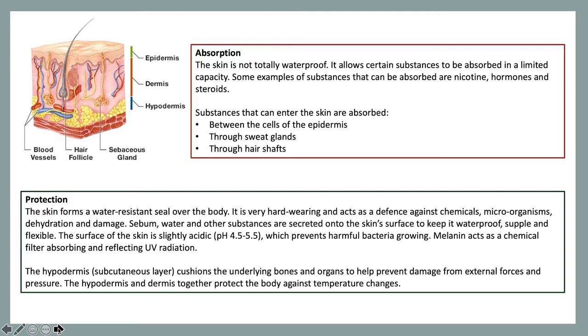The hypodermis, also known as the subcutaneous layer, cushions the underlying bones and organs to prevent damage from external forces and pressure. The hypodermis and the dermis together also protect the body against temperature changes.